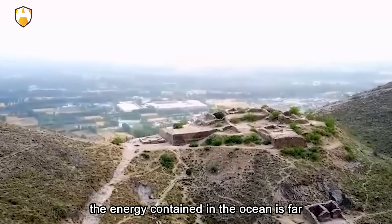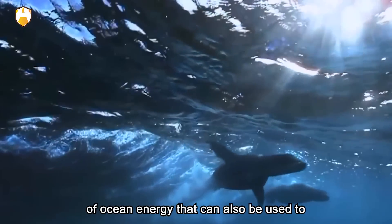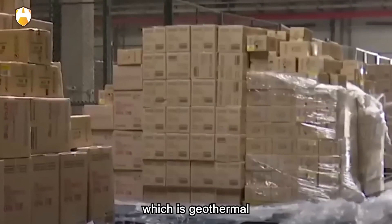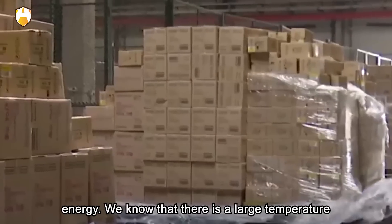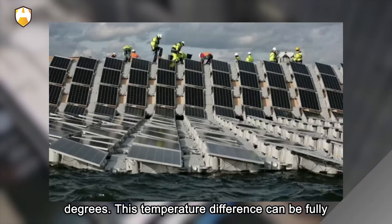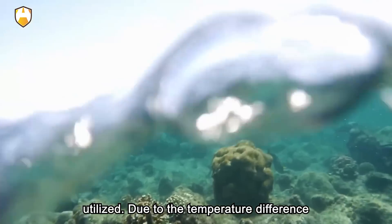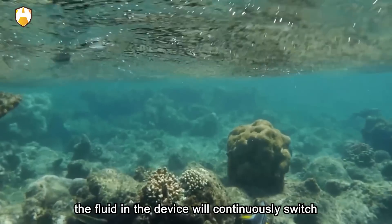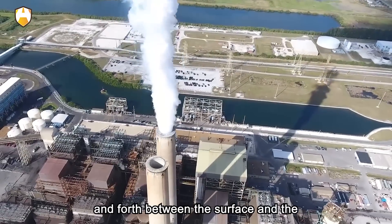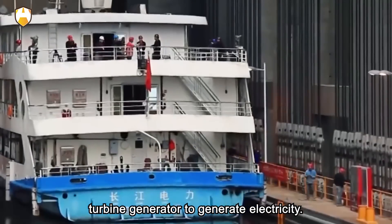In fact, the energy contained in the ocean is far more than tidal energy. There is another kind of ocean energy that can also be used to generate electricity, which is geothermal energy. There is a large temperature difference between the ocean surface and deep sea water, which can be as high as 20 degrees. Due to this temperature difference, the fluid in the device will continuously switch between gaseous and liquid, flowing back and forth between the surface and the depths of the ocean, thereby driving the turbine generator to generate electricity.